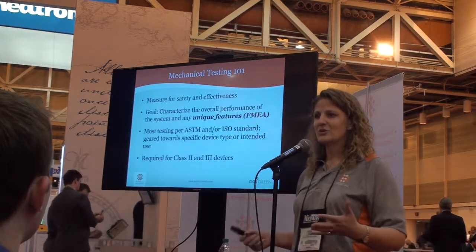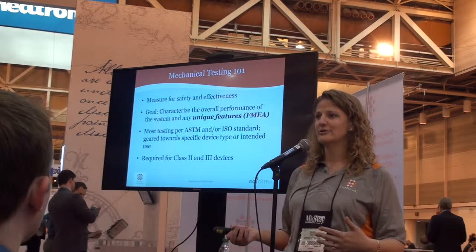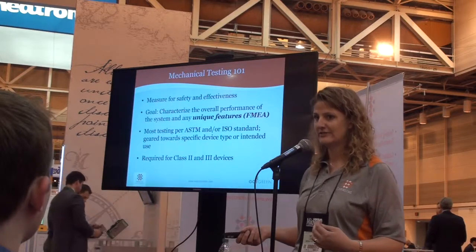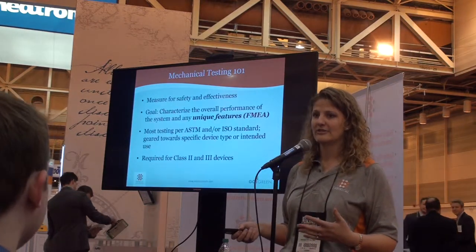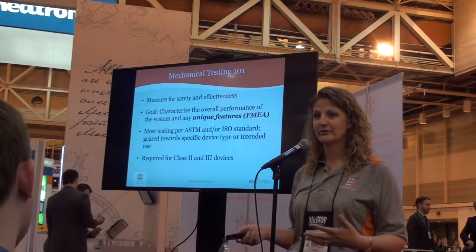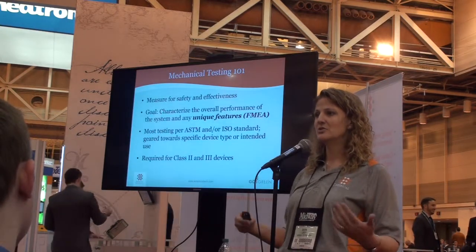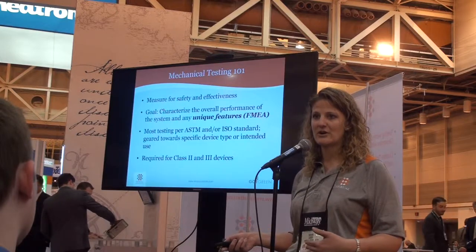Mechanical Testing 101 — in case you weren't aware, we break stuff. But why are we breaking stuff? For Class 2 devices, this is the measure of safety and efficacy, and the real goal is to characterize the device. Most of our testing is done to an ASTM or an ISO standard, and that's important because when you're doing new technology, that's going to be the foundation of how we move forward and test something new.